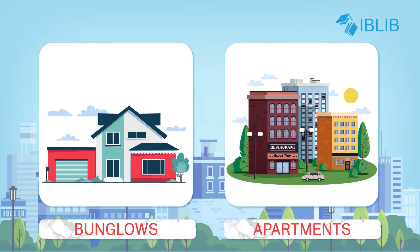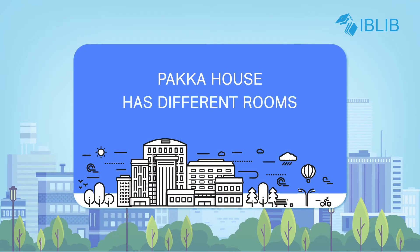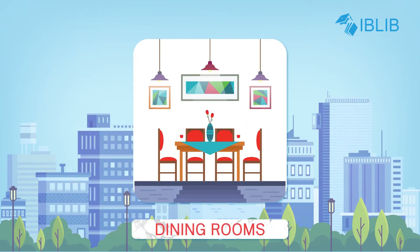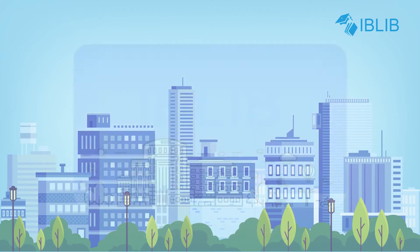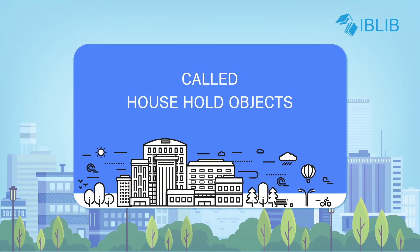Bungalows and apartments are all pakka houses. A pakka house has different rooms, e.g. drawing rooms, dining rooms, study rooms, bedrooms, etc. The objects found in these rooms are called household objects.